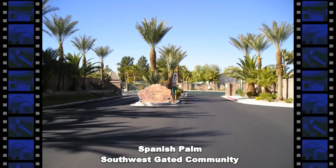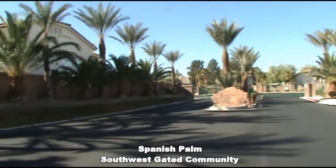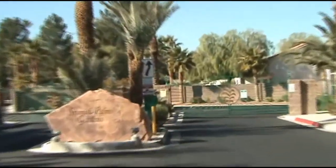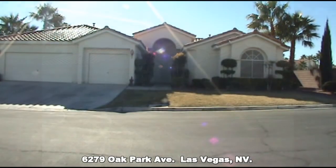Triumph Property Management presents a one-story home located in a southwest gated community. The home is located at 6279 Oak Park Avenue.